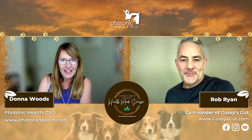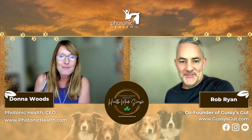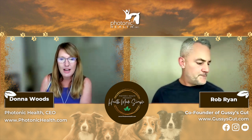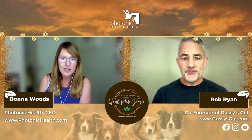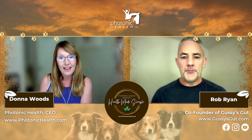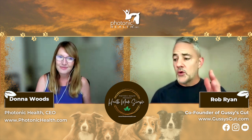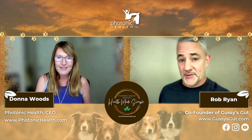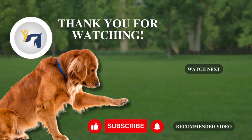Thank you, Rob Ryan from Gussie's Gut, for being on today. It's always such a pleasure and we always have such fun discussions. If you're interested in Gussie's Gut products, they are absolutely amazing — we've got the link attached. Feel free to use that link and reach out to them if you have questions, because Rob is a wealth of knowledge when it comes to dog nutrition and fermentation. And Rob mentioned they're talking to another company about producing a horse supplement, so we can't wait to see that. Thank you so much, Donna. Bye everybody.